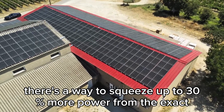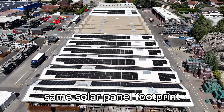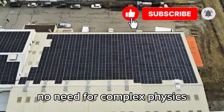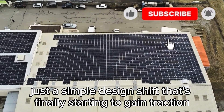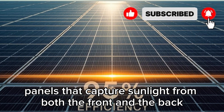Imagine if there's a way to squeeze up to 30% more power from the exact same solar panel footprint. No need for exotic new materials. No need for complex physics. Just a simple design shift that's finally starting to gain traction. The secret: panels that capture sunlight from both the front and the back.